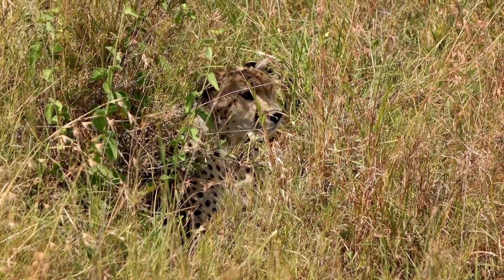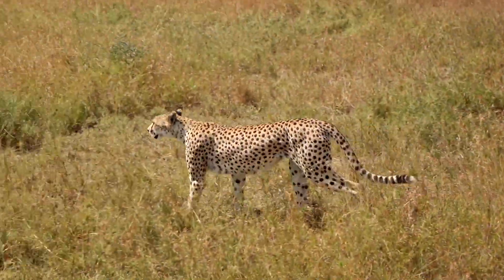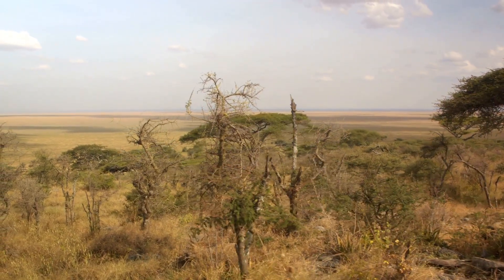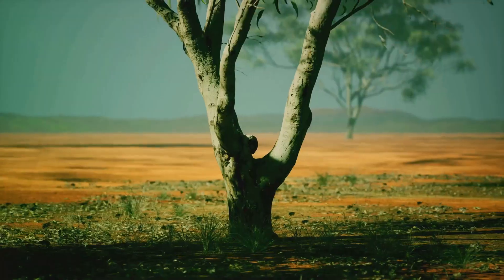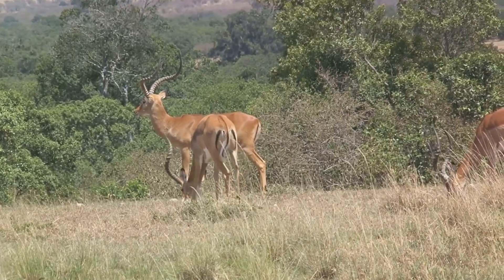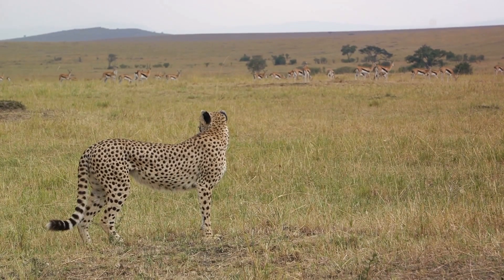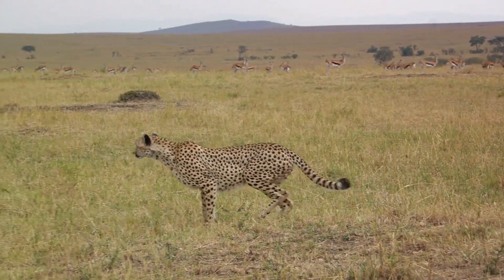Cheetahs are creatures of the savannah, but what makes this habitat perfect for them? Let's venture into the vast plains of Africa, the cheetah's preferred playground, and uncover the secrets of their survival. The African savannah, characterised by its open grasslands and sparse tree coverage, is the ideal home for the cheetah. The wide-open spaces provide the perfect runway for its extraordinary sprints. The savannah also hosts a diverse array of potential prey, from nimble gazelles to unsuspecting hares. The open terrain allows cheetahs to keep their eyes on the prize, tracking prey with exceptional eyesight before launching into a high-speed chase.